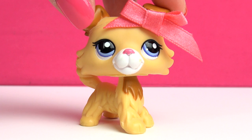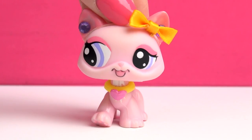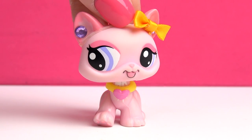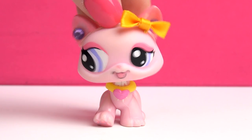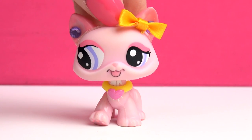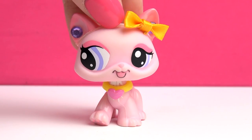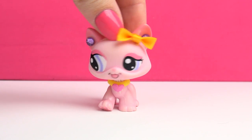Those were all of the Collies. Compared to some other LPS types, there are not that many — like the Collies take up one row in my collection shelves and the short hairs take up about two and a half rows, so that's quite a big difference. But I think the Collies are just so adorable and cute and I love them all. Thank you guys so much for watching, I hope you enjoyed this video, and I will see you soon. Bye bye!